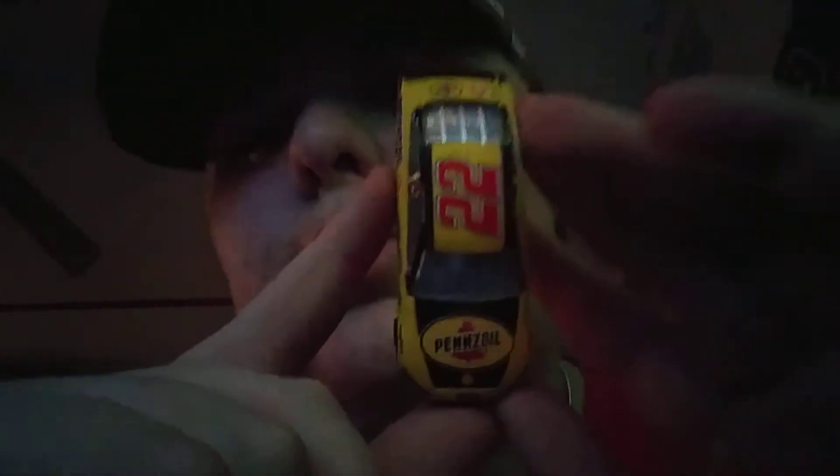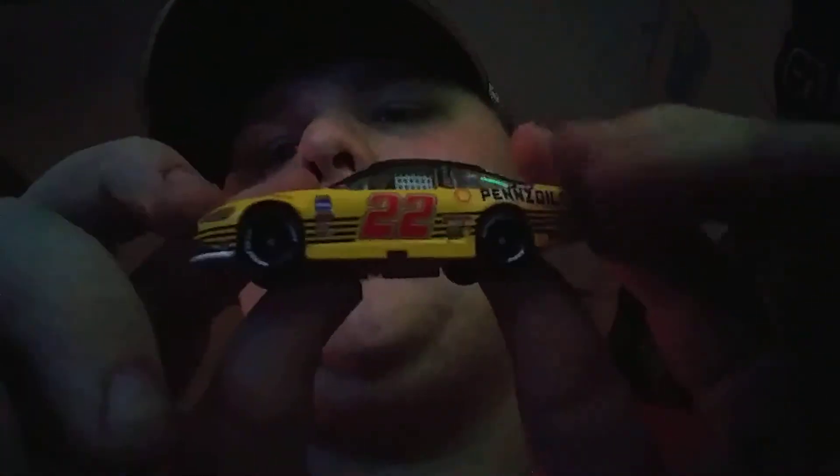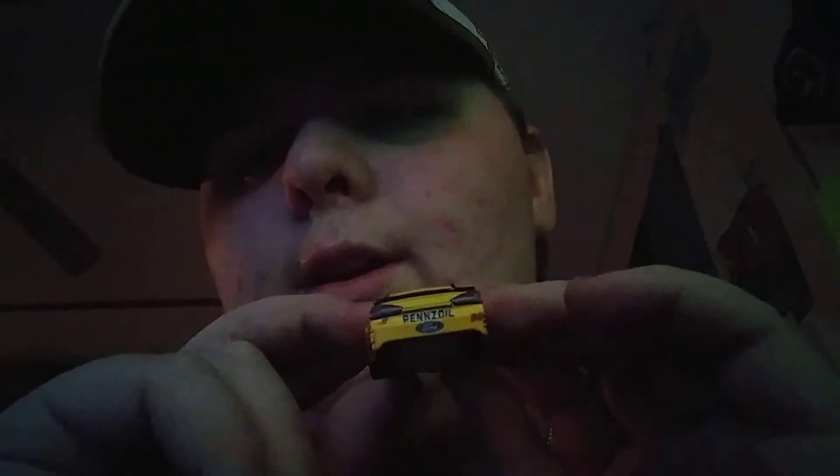On the side it's got Discount Tires, Auto Trader — all of his secondary sponsors. Here's the top of the car. It's got Ford Fusion and then it's got the Ford logo on the back right there. Pretty cool car, a very cool car. Joey Logano actually won the 2018 Monster Energy Cup Series championship and he won the championship. That was his first championship.